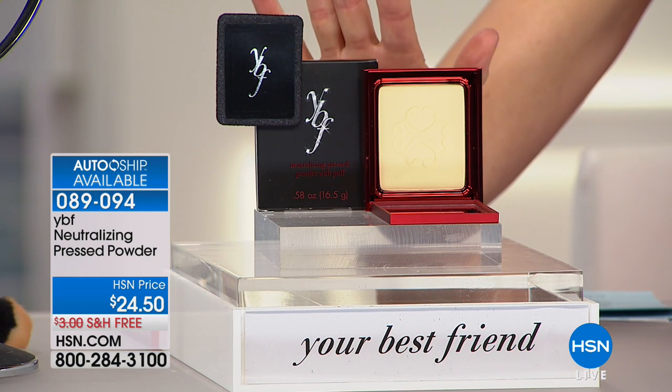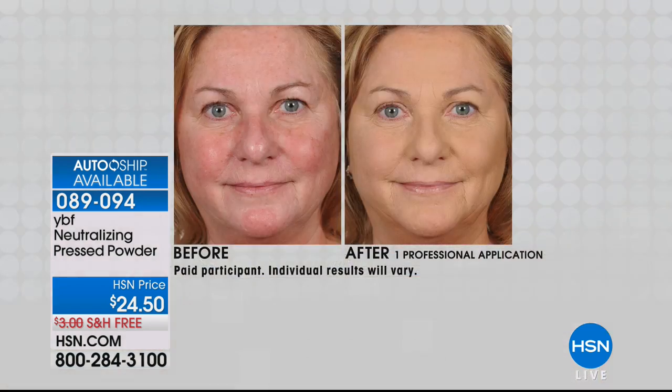Best of all, you don't have to select your skin tone. You don't have to worry if you're a light, a dark, a medium, a tan, a deep. It doesn't matter, because one color fits all.